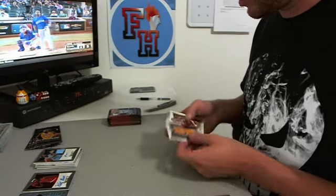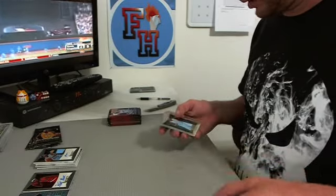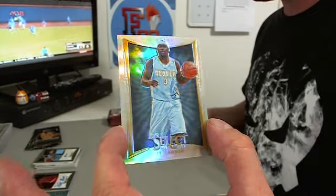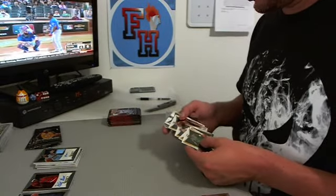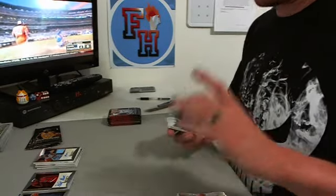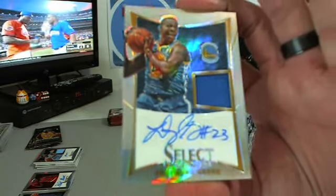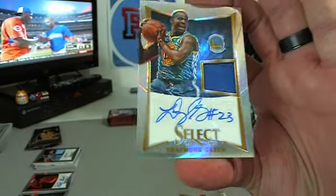We get the Trilogy tomorrow. Ty Lawson Prism for the Nuggets. And a Prism Auto to 199 - second Prism Jersey Auto for the Warriors, Draymond Green. Shubat and the Warriors.